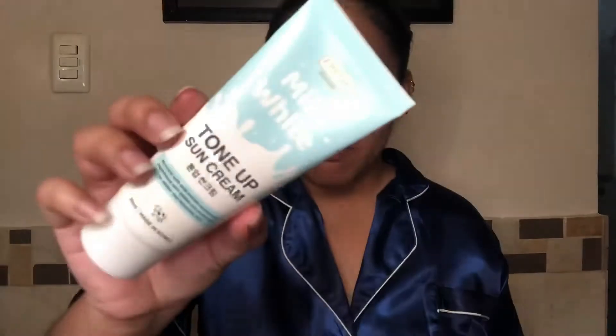Alright guys, I made a mistake — we're not going to do the next product. I am going to do the rest of my skincare routine. The next product that I'm going to try is their Tone Up Sun Cream. Here it is. I know I said I'd film a nighttime skincare routine, but why is there a Tone Up Sun Cream? I'm not going out tonight. But apart from being a sun cream, it also doubles as a moisturizer. Since I use moisturizers both day and night, let's see if this will work.